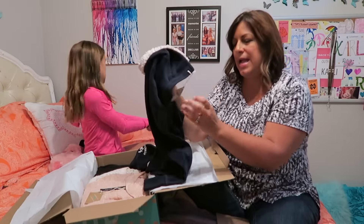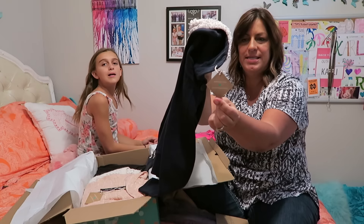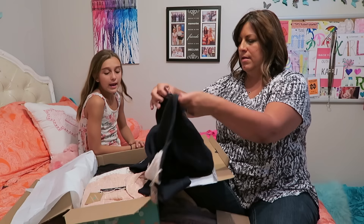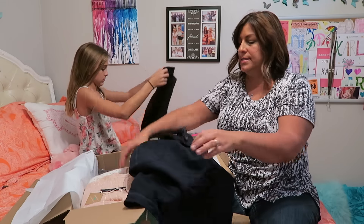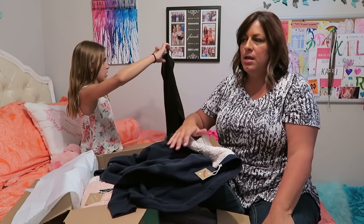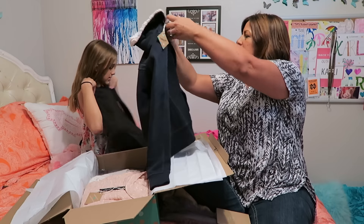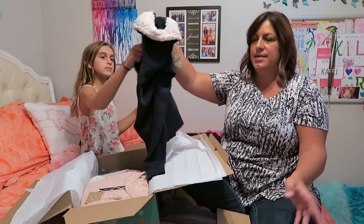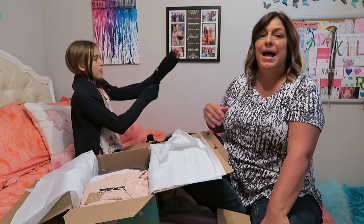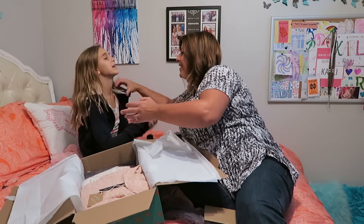I really like that. It comes with a tag that says ThredUP — 'renewed with love in San Francisco,' that's where ThredUP is located. You can also sell your clothes to them. If you go to their website it gives you all the directions — you request a bag, they send it to you, and you can send all of your gently used name brand clothes and they'll buy everything from you.